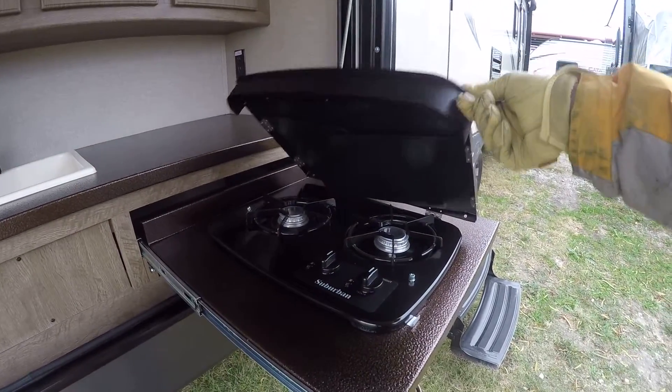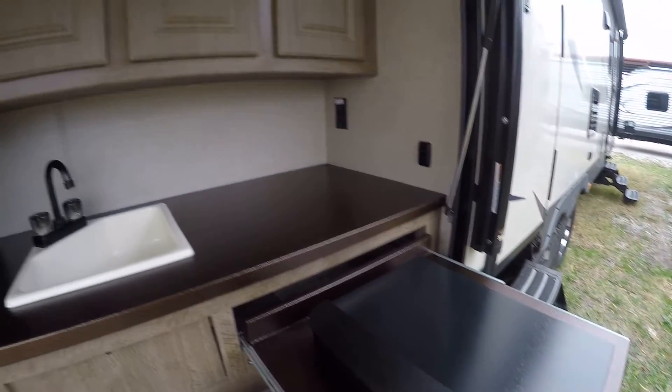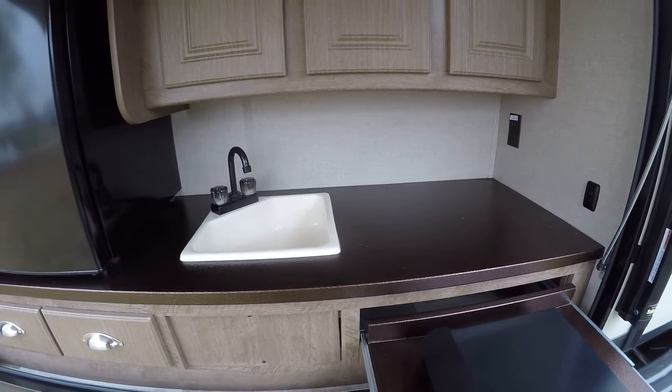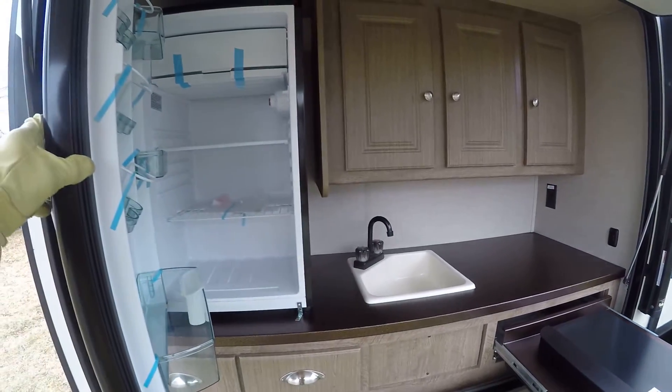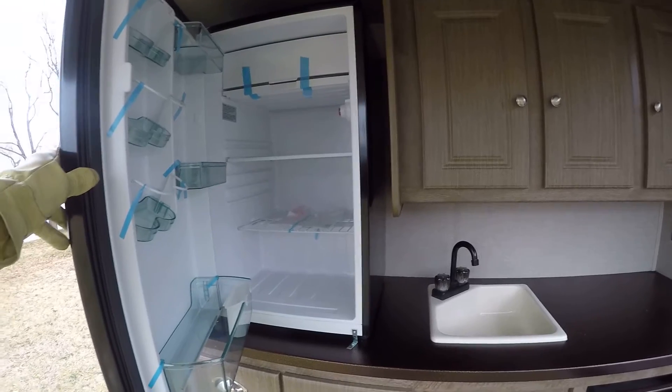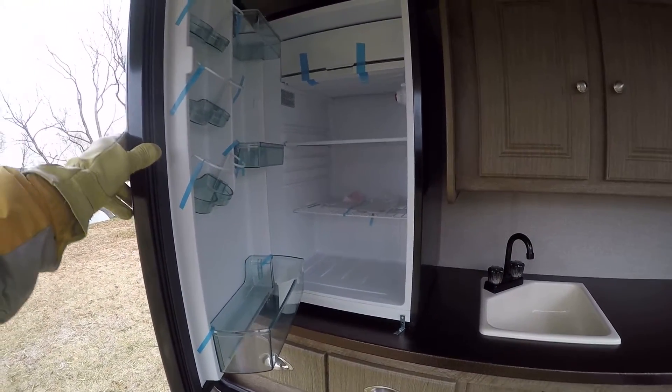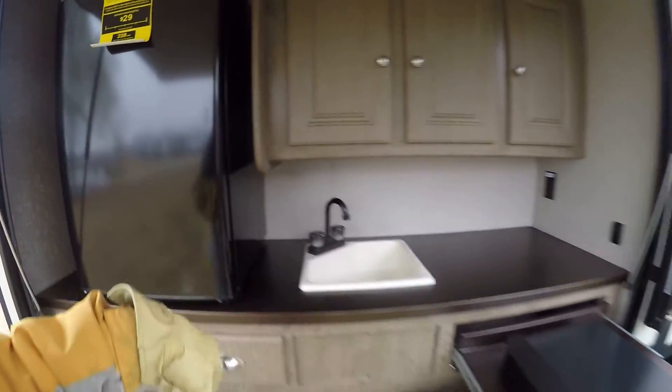Two-burner gas stove for that bacon and egg breakfast, a sink for washing the veggies and the dishes — your hands too — and a great big ol' outside refrigerator. Got plenty of room for some cold beer in there, anyway.